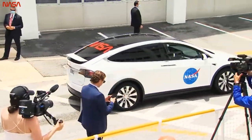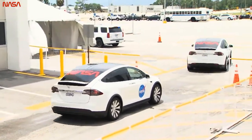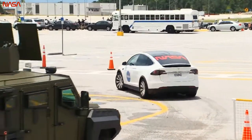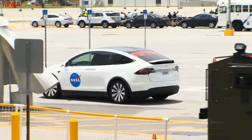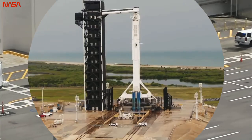As we see the convoy begin the journey to pad 39A, we are thinking about each and every one of you — our colleagues and friends at SpaceX and NASA — who have had a hand in seeing the Crew Dragon commercial crew program come to life. Crew arriving at the pad.